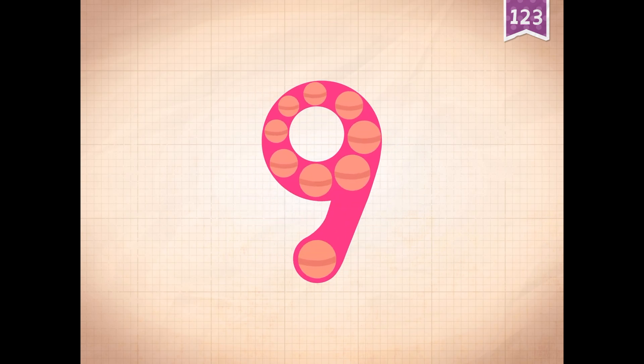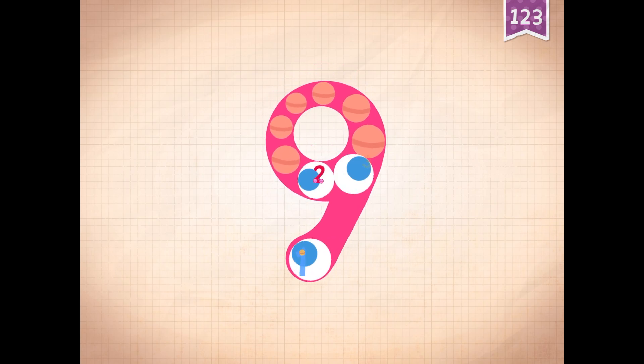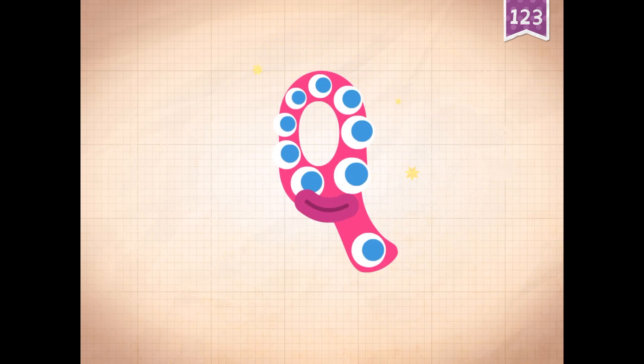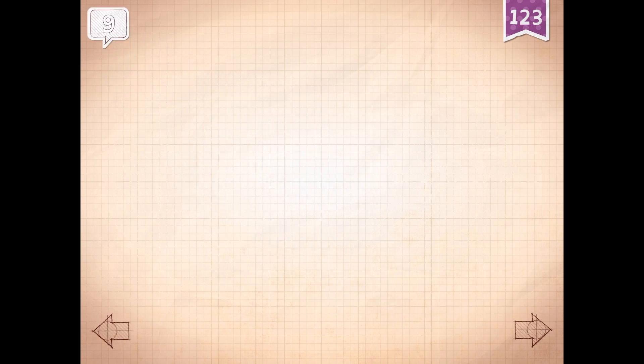Two plus seven equals nine. Touch the monster's eyes. One, two, six, seven, eight, nine. Nine.